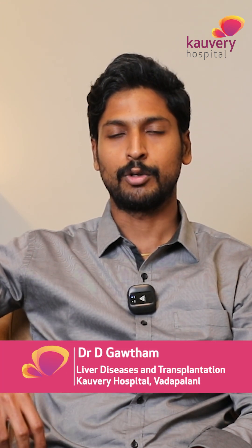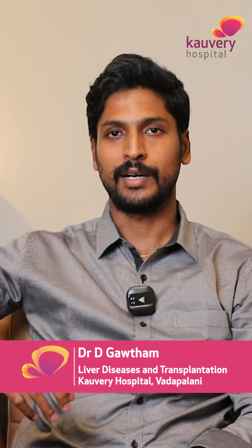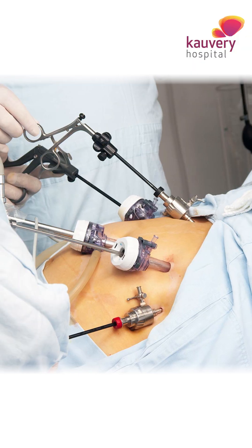The third benefit is that robotic surgery has got advanced technology over world-class laparoscopic technologies. So these are the benefits of robotic surgery over laparoscopic surgery.